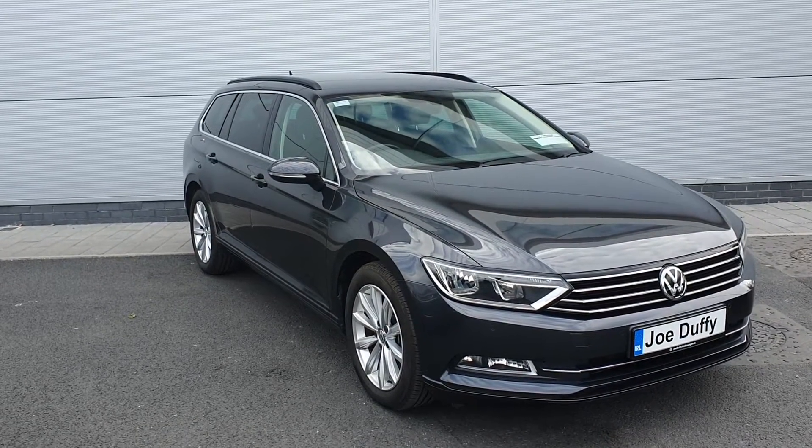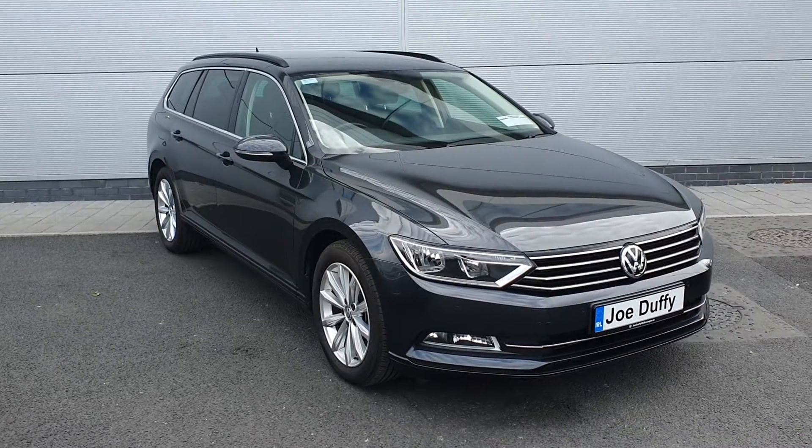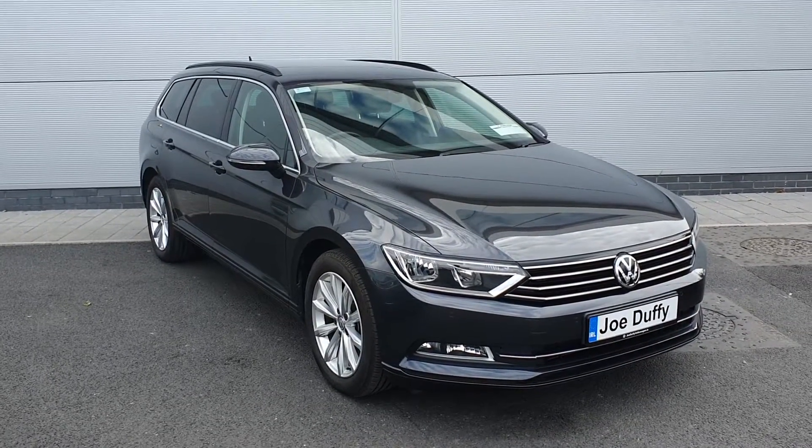If you have any comments or queries on this model, give us a call at 01 850 3900. I'll just take you inside and show you a bit more of the spec.